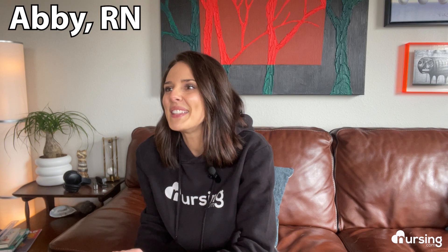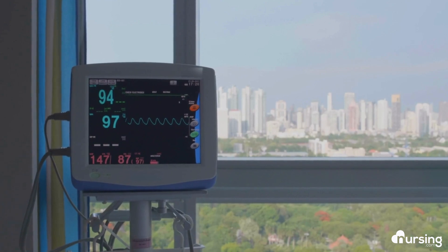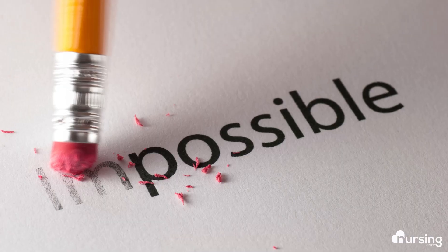Hi, my name is Abby. I'm an RN, and I love anything cardiac ICU. It is my favorite unit to work in. The heart is just amazing in all that it does, but it is complex, which can make it tricky to learn everything that you need to know, but not impossible.